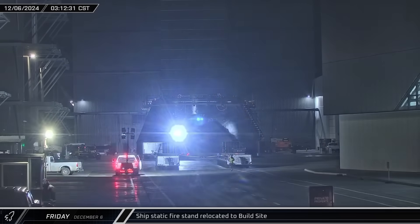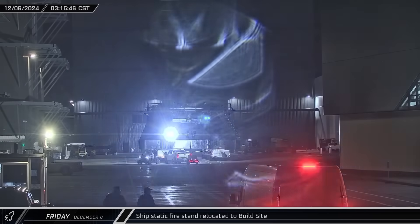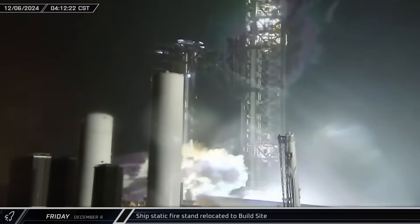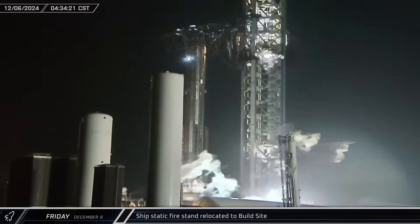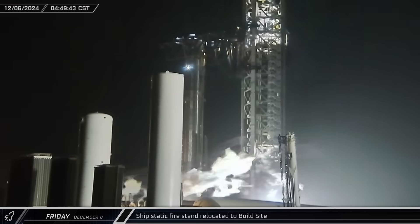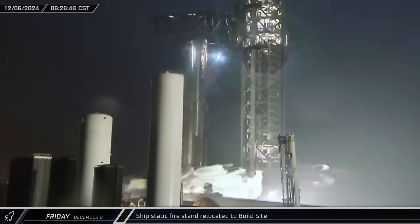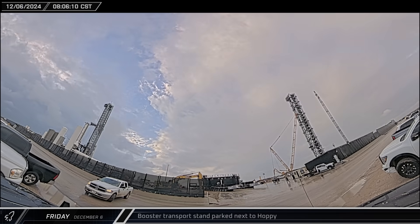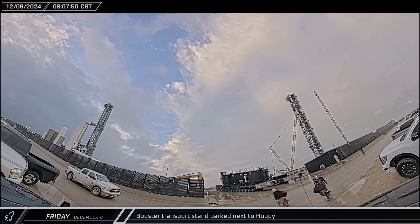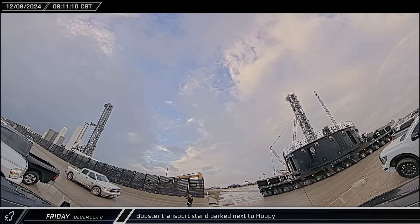Last Friday morning began with the ship's static fire test stand arriving at the build site before stopping in the ring yard. Booster 14 was lifted off the transport stand and set down on the orbital launch mount for static fire testing. Once the booster was in place, the chopsticks were set down and the ship quick disconnect arm was swung in. The booster transport was driven out of the launch site, stopping off inside the car park next to the Starhopper.